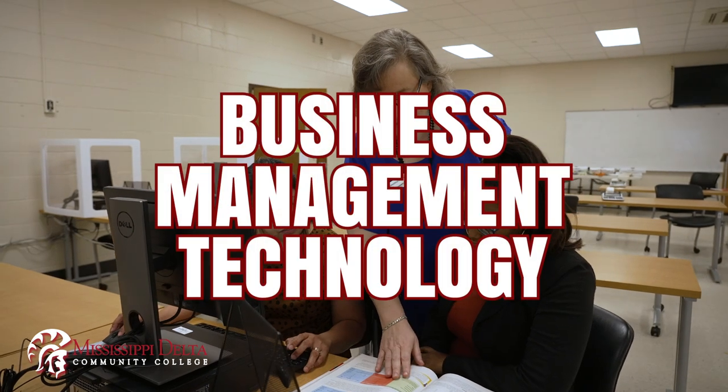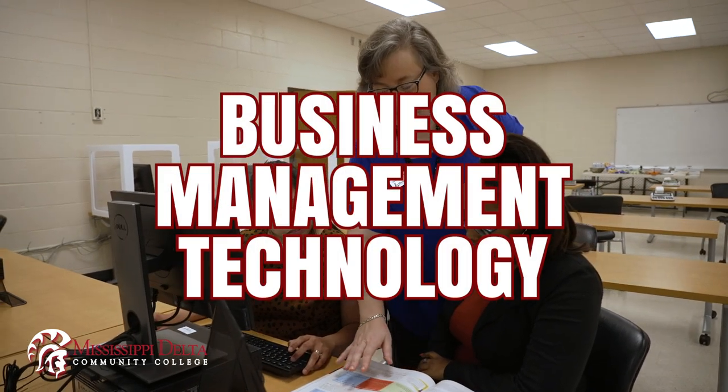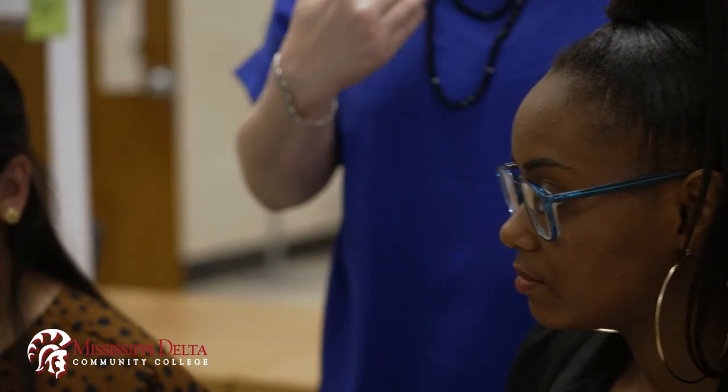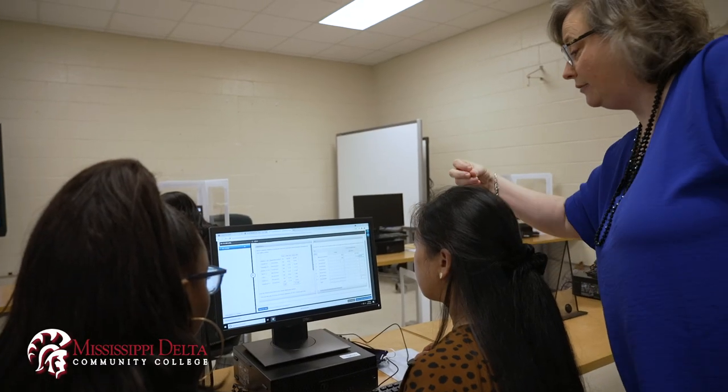Our business management major is for those people that have dreams of having their own business, so we give them a good core background. We talk to them about human resources management, how to run payroll, and entrepreneurial problem-solving. We can never tell them all the problems they're going to run into, so we try to train them in a mindset of how you think through a problem.